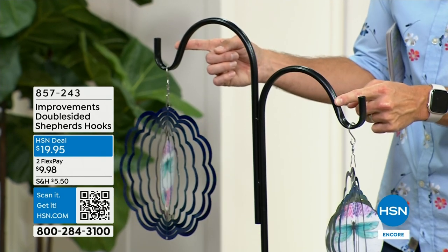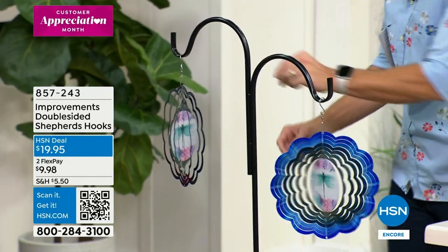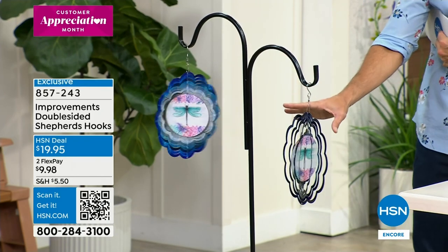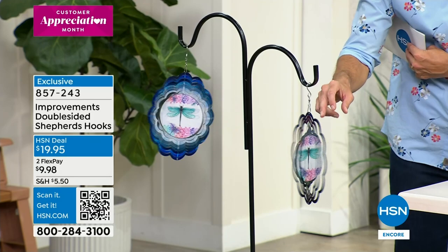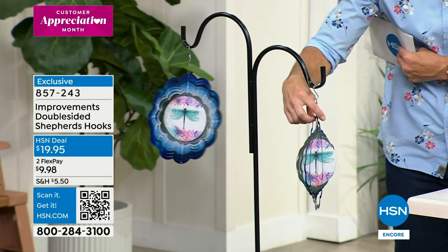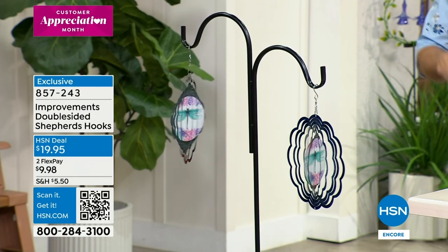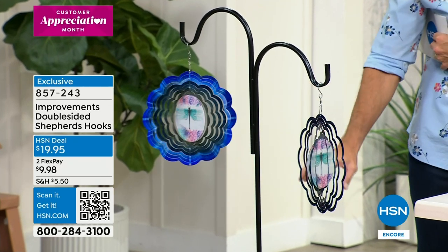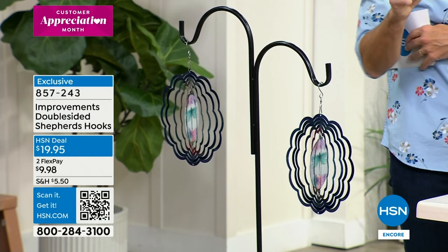You can hang both spinners on it and still have room for something else on your balcony or front porch. Put this in that spot you love to sit and have your morning coffee or read a book when the weather is nice. You can even add a little spiller plant at the bottom of the shepherd's hook.